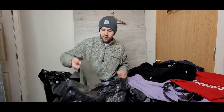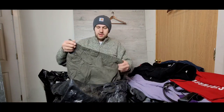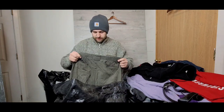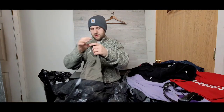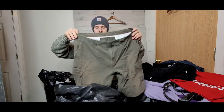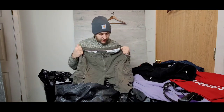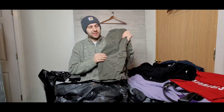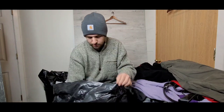Next up we have a pair of cargo-style shorts. They feel really nice — I'm trying to find the tag. Any style of short like this does really well; again not high dollar, but $10–$12 all day long, no big deal.